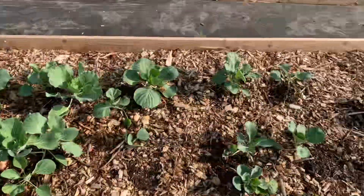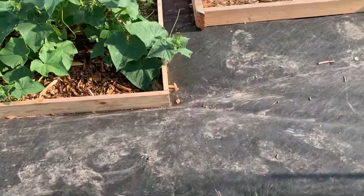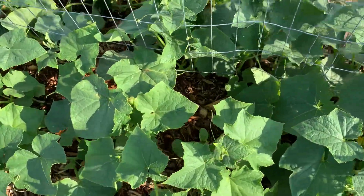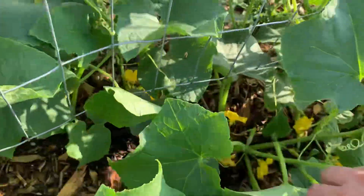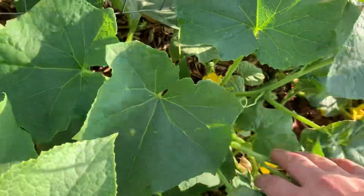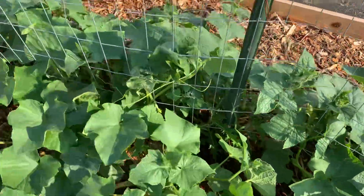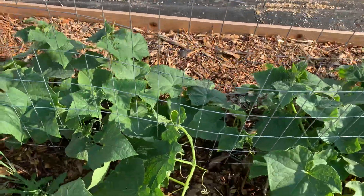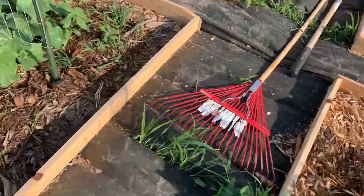Cabbage is doing good but I am seeing some holes in there, so I need to get that insect netting on it. Cucumbers exploded while I was gone! I did see one little baby cucumber in there, but look at all those blossoms — lots of them. They need to be pruned a little bit and I've got to get them growing up the trellis, or they're going to be all over the place.